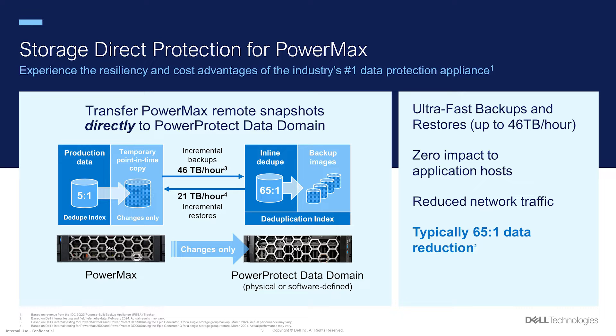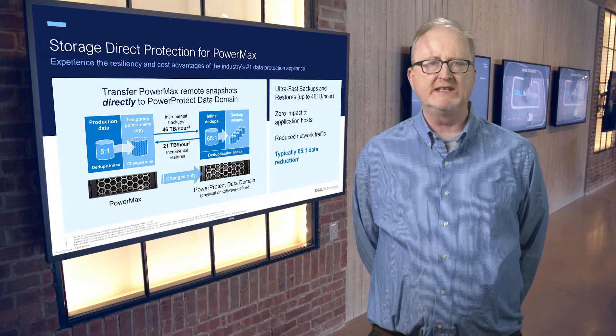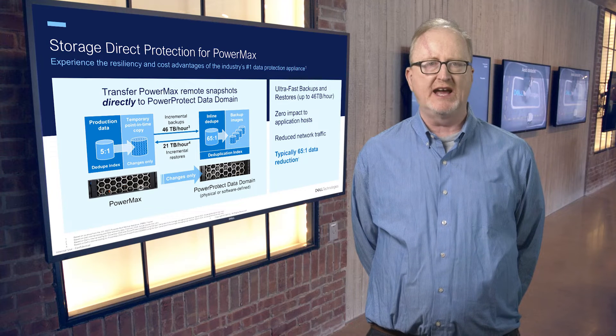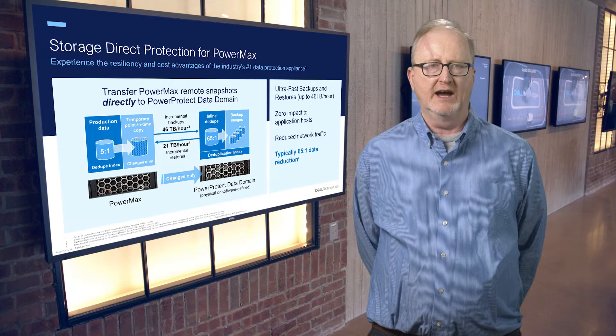Setting up daily backups is very fast and intuitive. Customers can determine whether to create them every day, multiple times per day, or on whatever schedule meets their business needs. After a backup rule is set up, it will run automatically, and only the data that has changed since the last backup will be copied and moved. This process works the same regardless of whether the backup target is a physical Data Domain appliance, a virtual DDVE running on-prem, or a virtual DDVE running in the cloud.